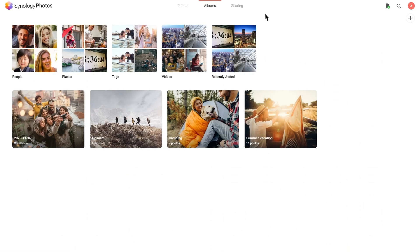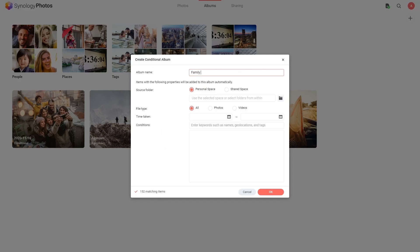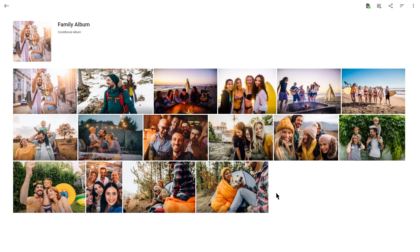Additionally, you can create your own albums. Let's say you want to create a family album — by setting specific conditions, Synology Photos can sort all pictures with the recognized family members into your album. It also automatically adds pictures that you might upload to Synology Photos in the future. In essence, Synology Photos combines the features of Moments and Photo Station to provide you with a more fluid and flexible management system.